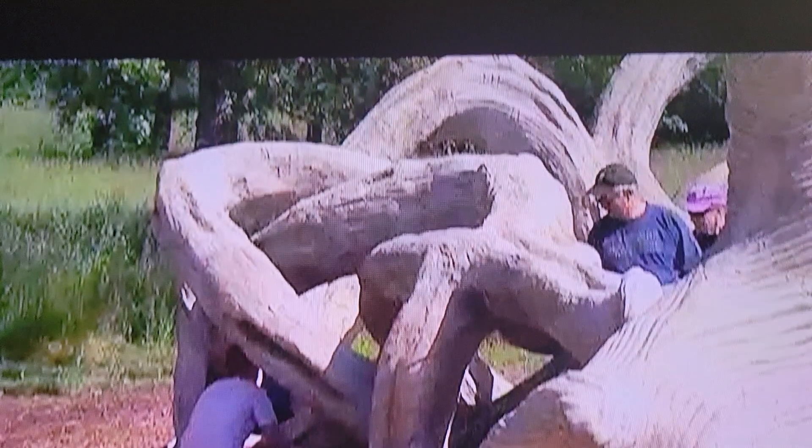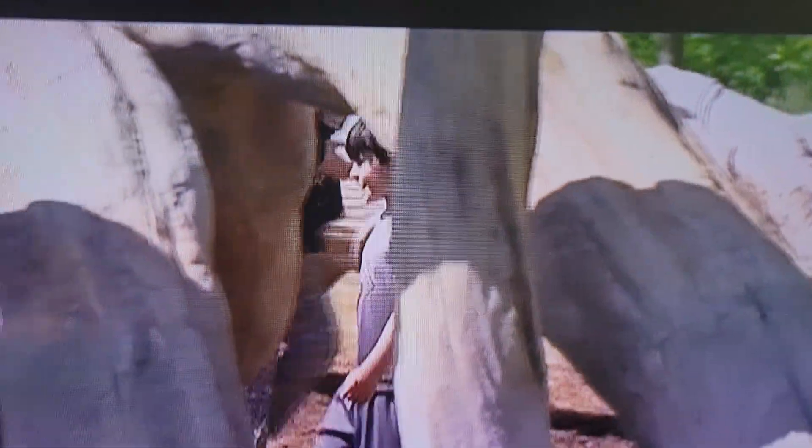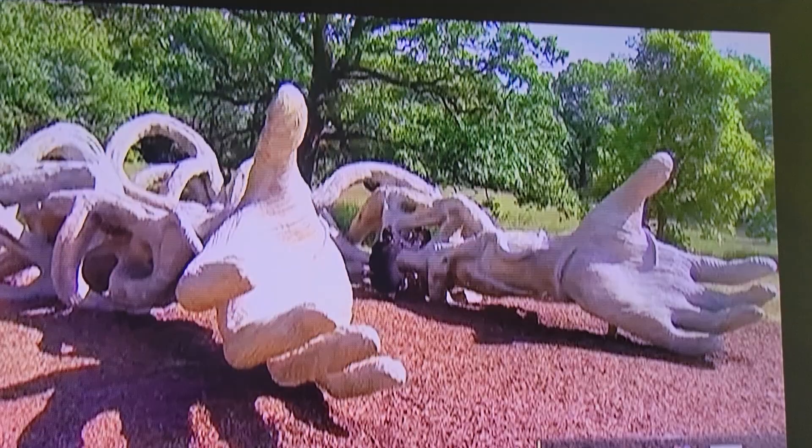Arboretum guests can step inside some pieces. All are interactive, not precious. At Basilica, kids play in the sculpture. Century-old oaks provide sections of shade. You can hear that as a kid, and the sculptures add to that — just that image of nature and people.